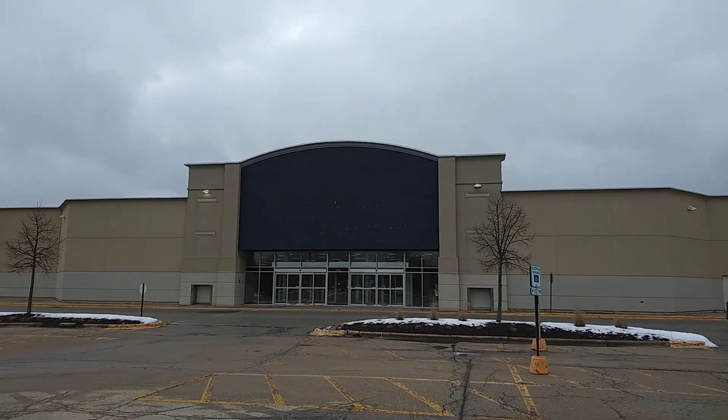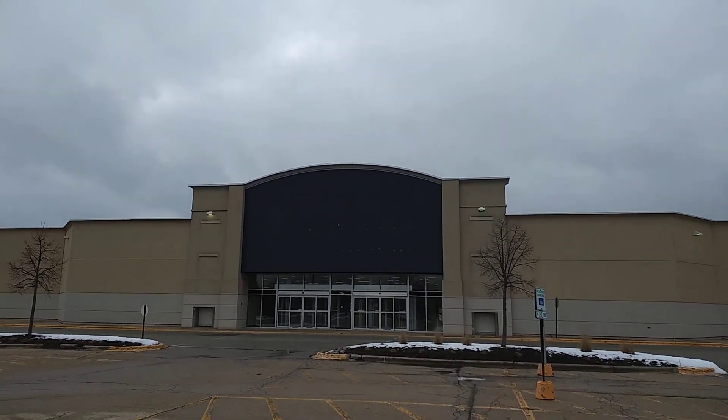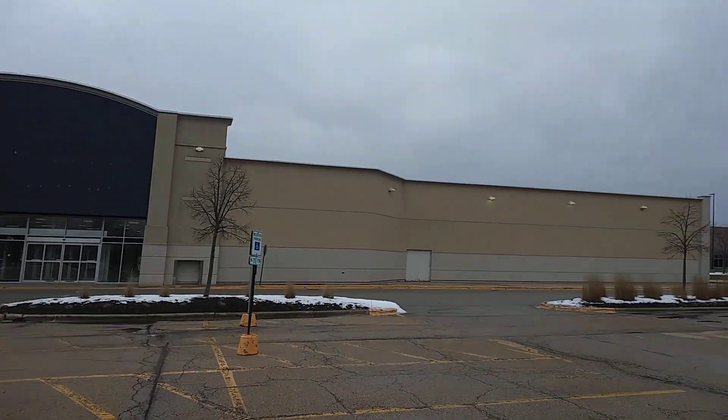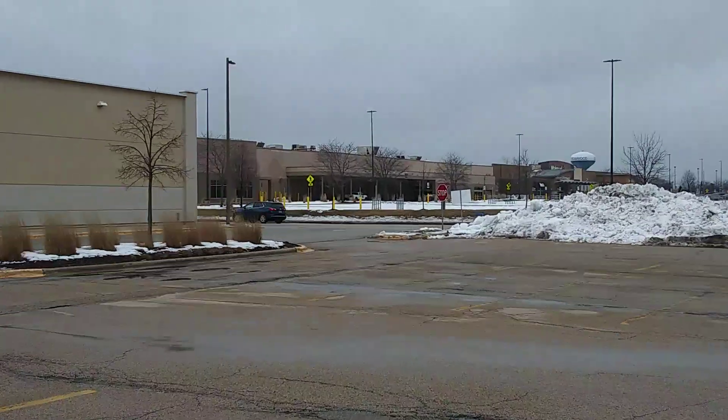Now there was a Value City department store along the same stretch here at one point. I'm thinking this might have been the department store, but at one time that changed to a furniture. And yes, I do know that there is a Sam's Club over there that's abandoned.